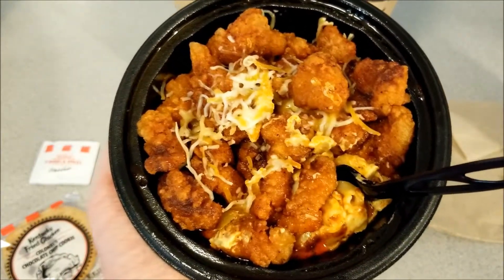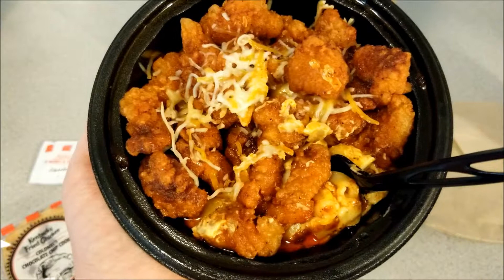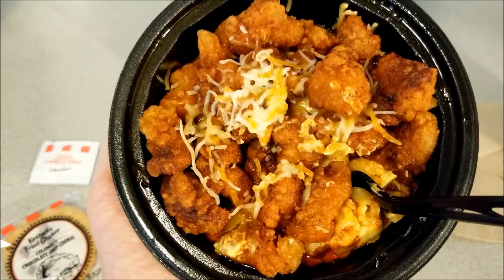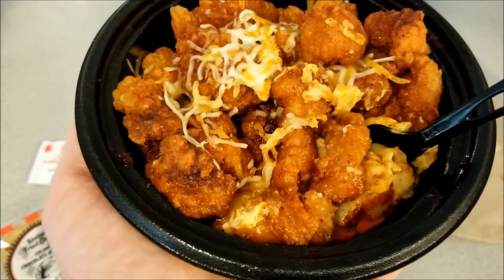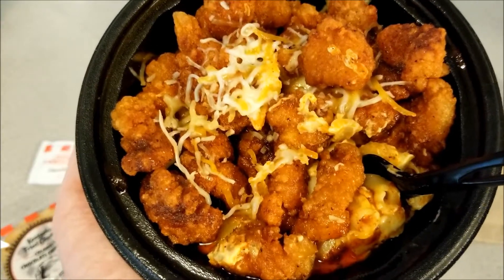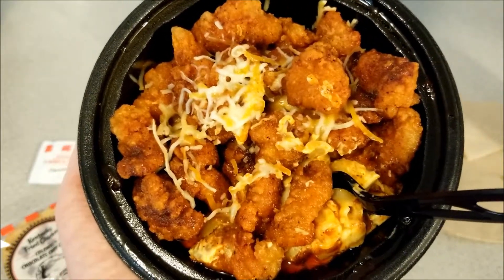Oh my god, this stuff is really excellent. I'm a big fan of their other famous bowls with the mashed potatoes, popcorn chicken, and gravy — but this blows that out of the water. It's nice and spicy, the macaroni and cheese is nice and cheesy, and that Nashville hot sauce is not too spicy but has a nice kick to it.